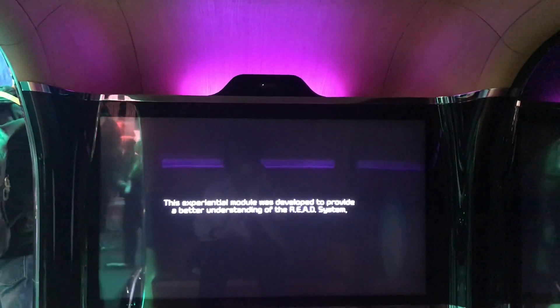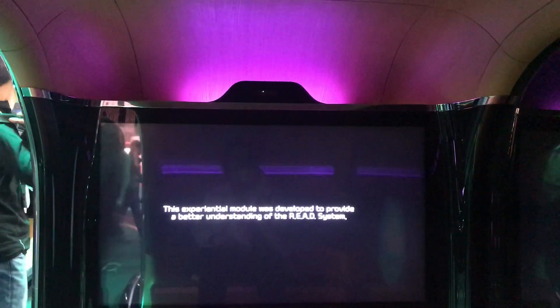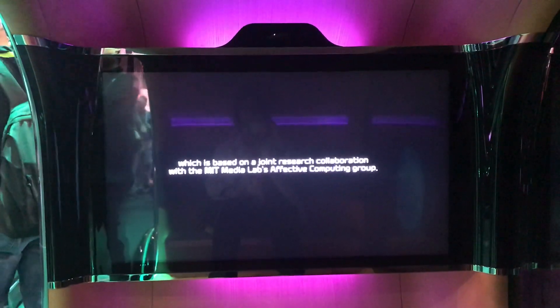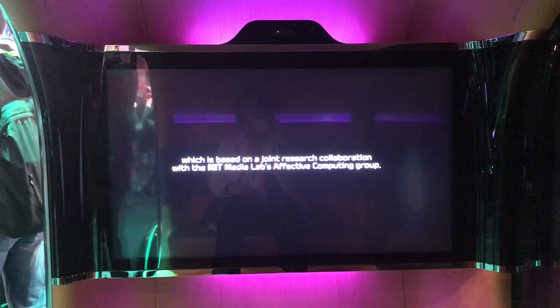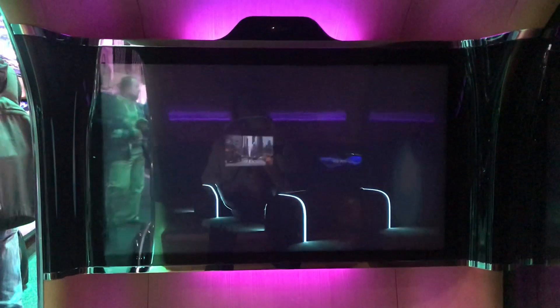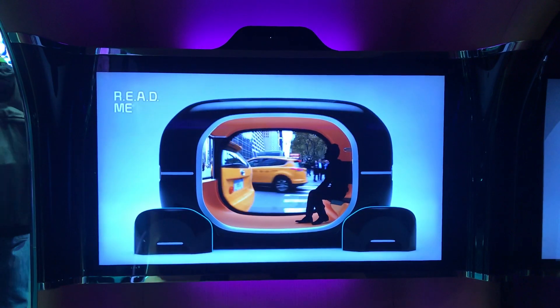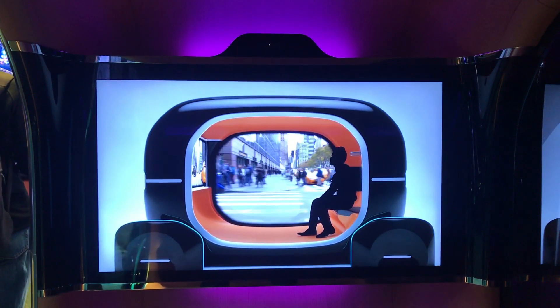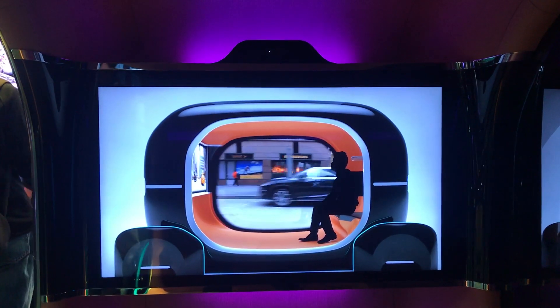This experiential module was developed to provide a better understanding of the READ system, which is based on a joint research collaboration with the MIT Media Lab's Affective Computing Group. The futuristic module you are seeing is called README — a future-motivated driving space optimized according to how you are feeling.